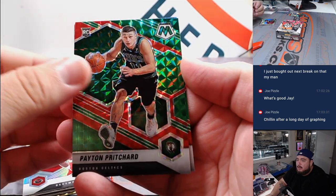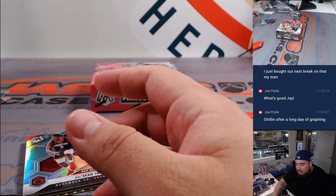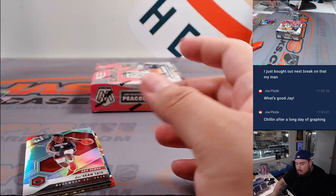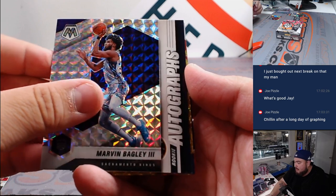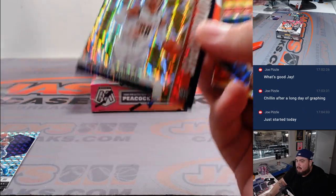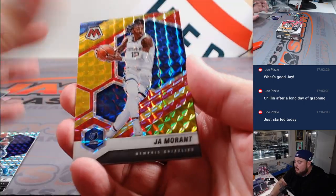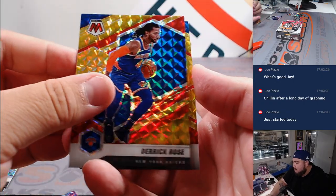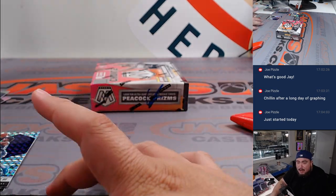Payton Pritchard, baby — Boston Celtics. Also pulling Jay'Sean Tate, Marvin Bagley, and Marcus Howard. Denver Nuggets going to Mark. Ja Morant for the Grizzlies going to Michael. Derrick Rose numbered 69 out of 88, and Nico Mannion — a nice one.